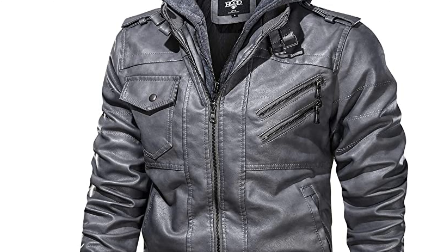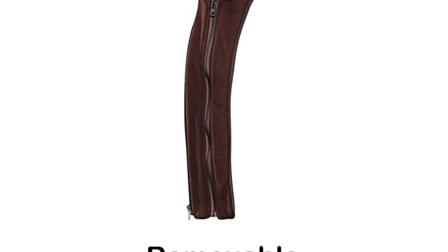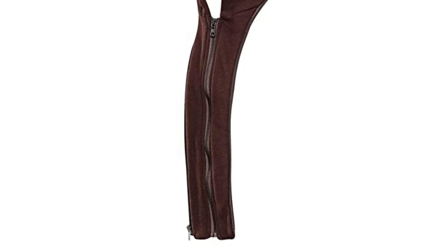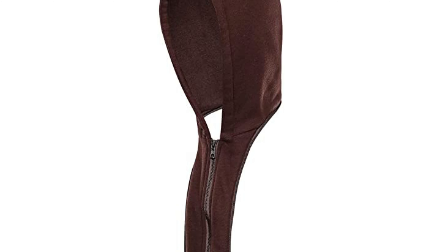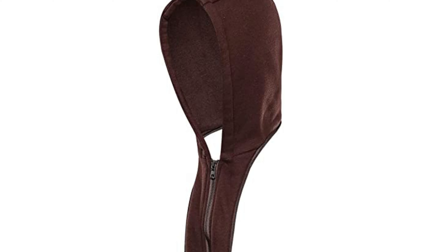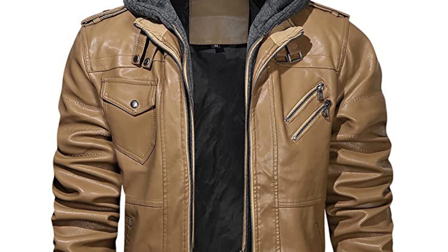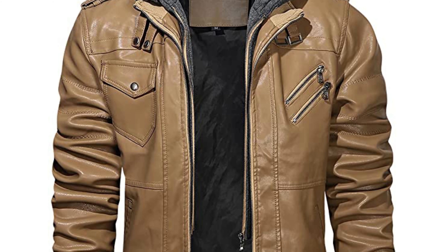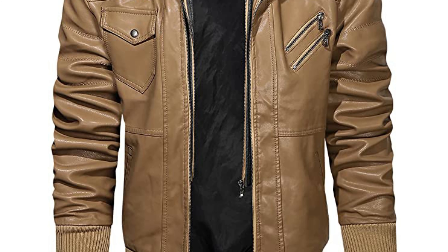Looks good, fits well and is decently warm considering the upcoming weather. I agree with some of the other reviewers, this thing stinks upon first taking it out of the package. Let it air out to get rid of the smell that clings. I decided pretty quickly to take off the removable hood as I just didn't like that part. But other than the strange smell and the placement of the removable hood, this thing looks and feels great. I've already gotten a lot of compliments on it. This jacket is a great fit and the quality was better than expected. I am very pleased.